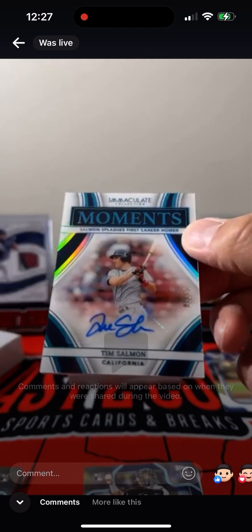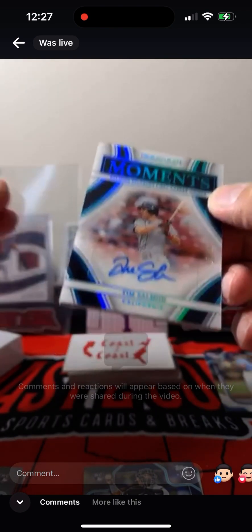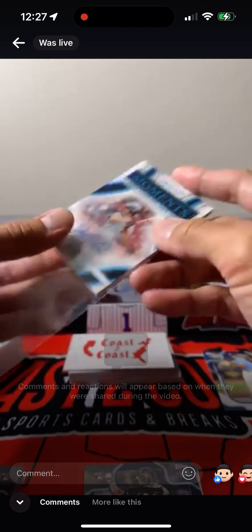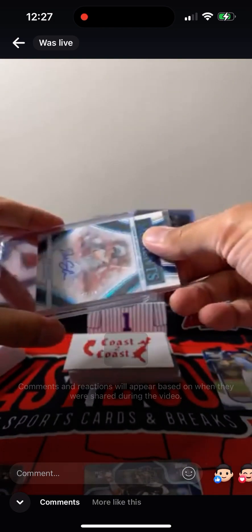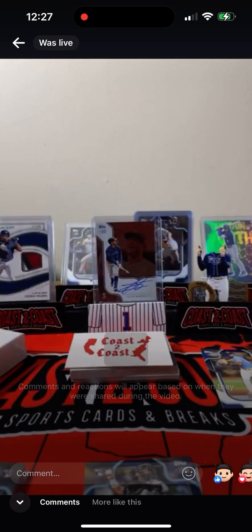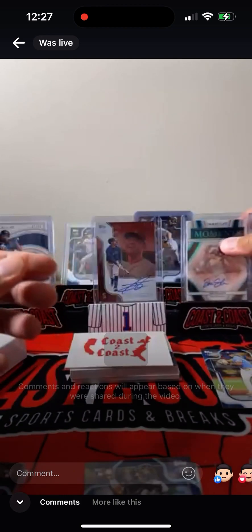Tim Salmon — three out of 10 Immaculate Moments. Tim Salmon, Immaculate Moments.